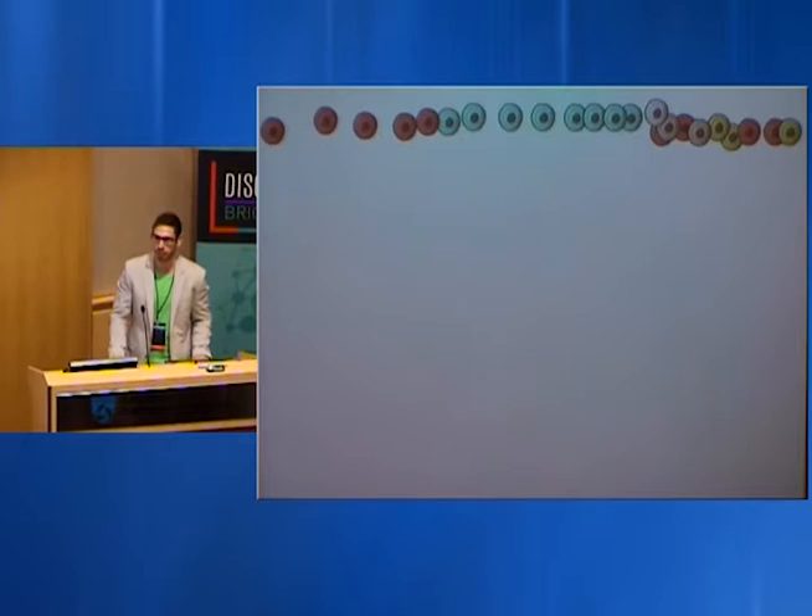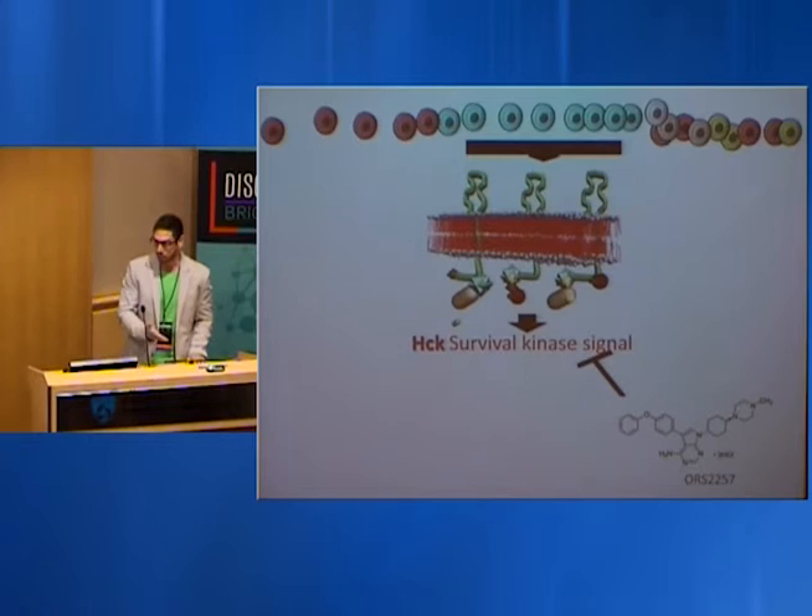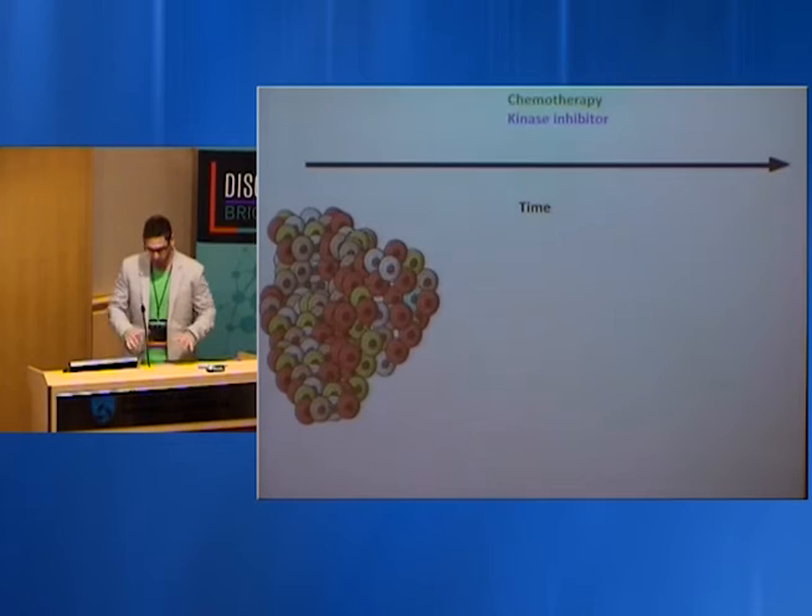We took this information back to the lab and built a mechanistic study to investigate what proteins are driving the survival of this new cell phenotype. We derived the survival proteins involved — specifically a protein called HIC, a Src family kinase largely investigated in hematologic malignancies but not really looked at in solid tumors. We then began looking at what drugs can target this one cell state, and after exhaustive drug screening found several drugs with exquisite sensitivity in this adaptive resistant cell phenotype.